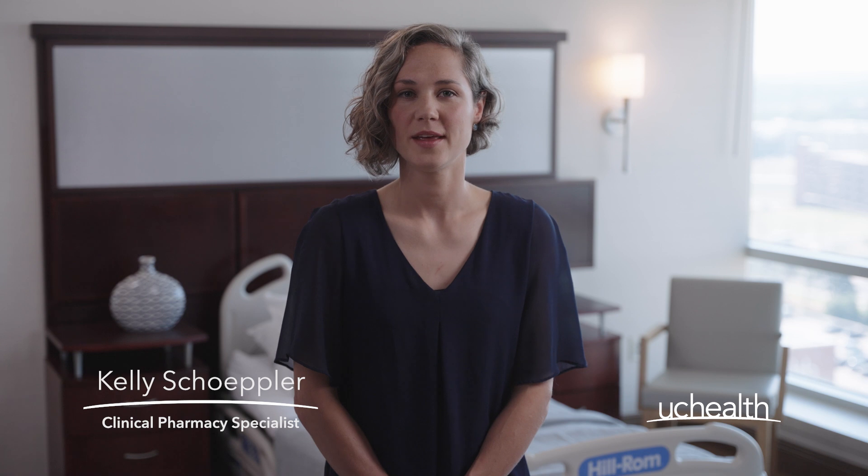Hello, I'm Kelly Shepler, a clinical pharmacy specialist with UC Health. In this video, we'll walk you through the role one immunosuppressant drug, mycophenolate, plays in transplant.